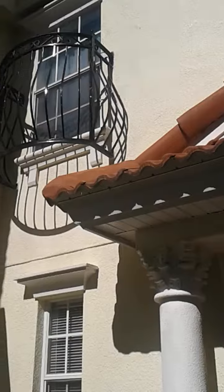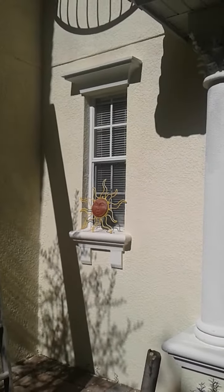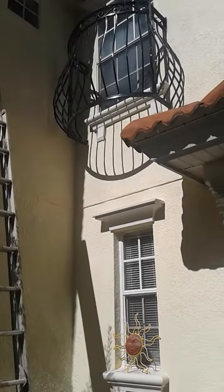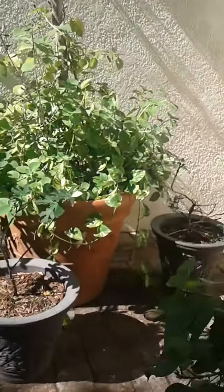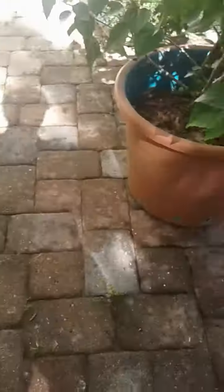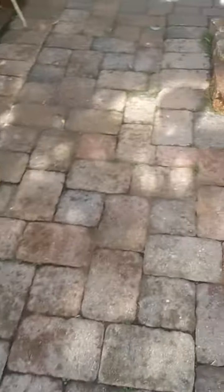There was a bunch of mildew right there — that window was mildewed, and that little window area there was also mildewed. It was a little hard to get up there; I had to get my ladder from the back, but I went ahead and took Clorox to most of this area.